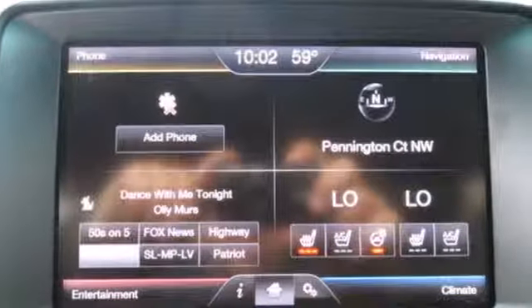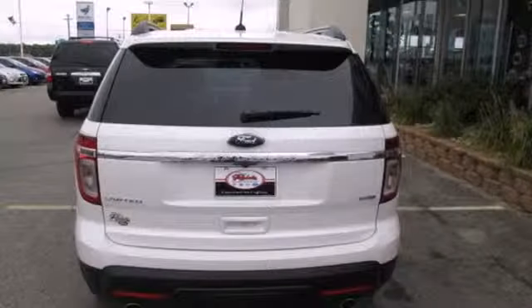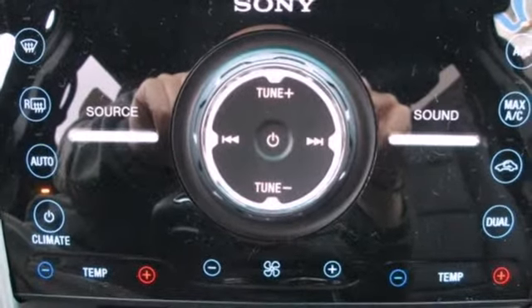You'll be very comfortable behind the wheel of this SUV with features like air conditioning, a power driver's seat, and a tilt-and-telescoping steering wheel. Safety is a priority, evidenced by anti-lock brakes, multiple airbags, and stability and traction control.